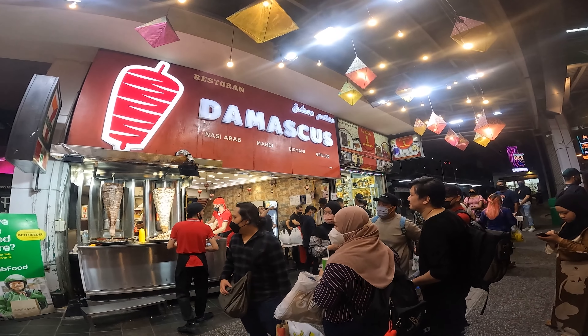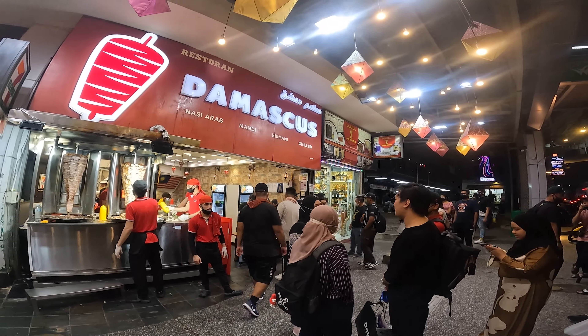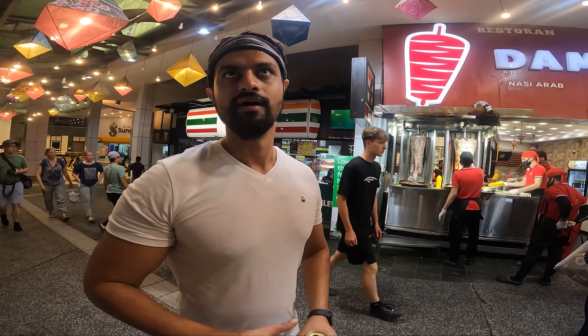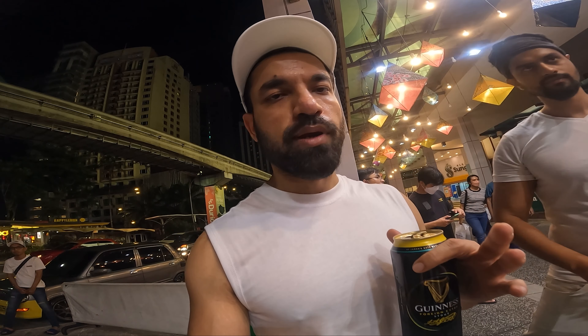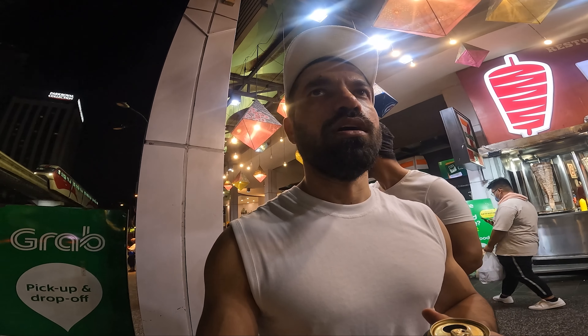All these people are waiting. This place is in Bukit Bintang. This place is very conveniently located. When you come to Malaysia, you will come here. Please eat here — this place is really amazing. You can come like every alternative day if you're here in Bukit. Eat good shawarma and biryani. This is the place, guys. Highly recommended.